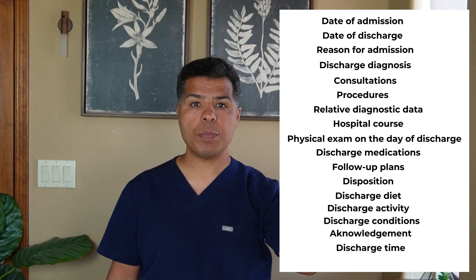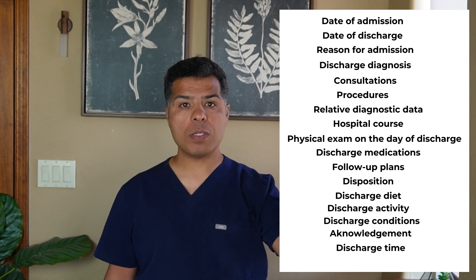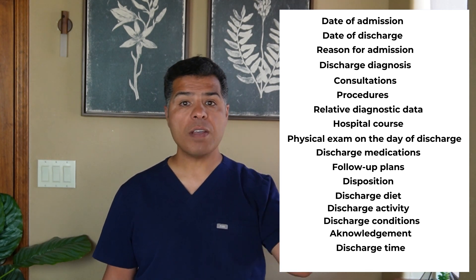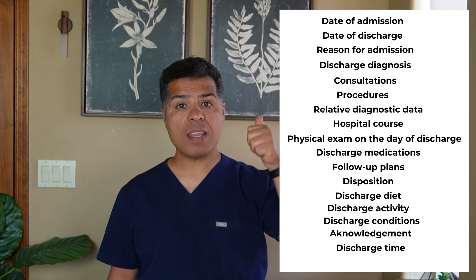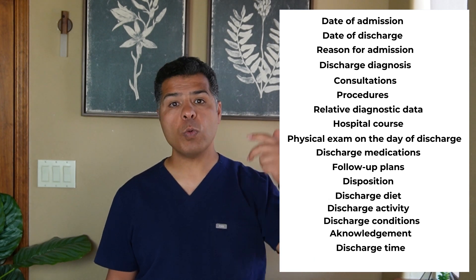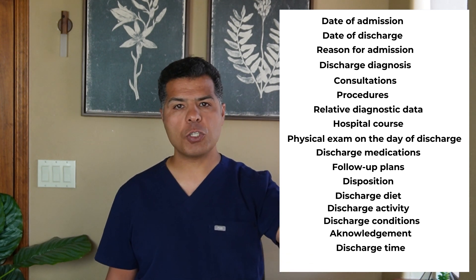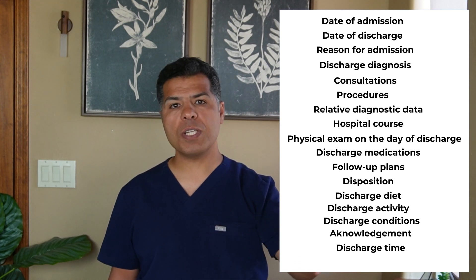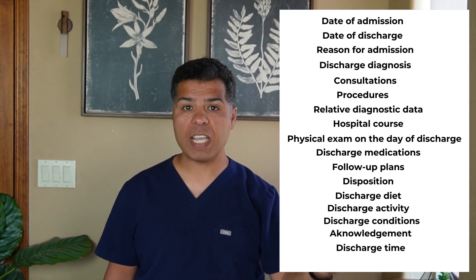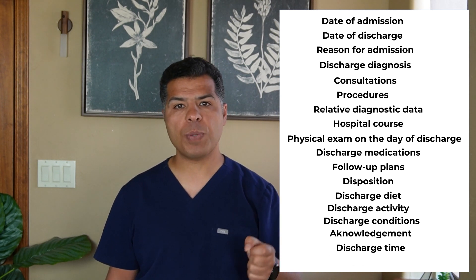The following framework ensures your discharge note passes the first glance test: date of admission and discharge; reason for admission; discharge diagnosis; consultations made; procedures with type, date, and performer; relevant diagnostic data only; hospital course — a brief description of events; physical exam on the day of discharge; discharge medications; follow-up plans; disposition; discharge diet; discharge activity; discharge condition (stable, grave, guarded, etc.); acknowledgment that the patient was educated and their questions answered.